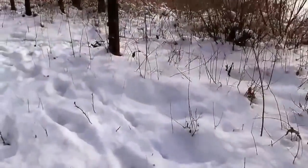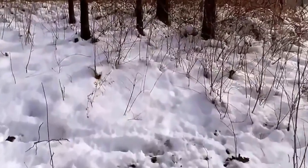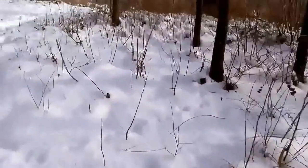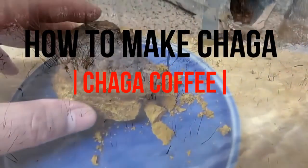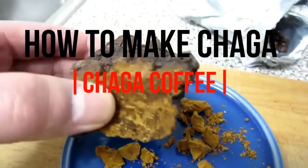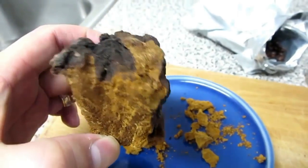When picking up chaga, it should be hard, similar to hard cork. When dried, it will be hard like wood. You know it's gone bad or starting to rot when it goes soft. It will look burnt on the outside and will be on birch trees. The inside will have a yellow to orange color, kind of like a gold look.